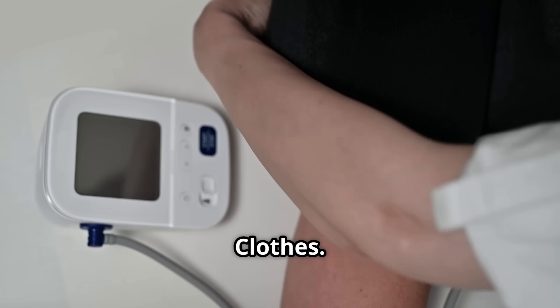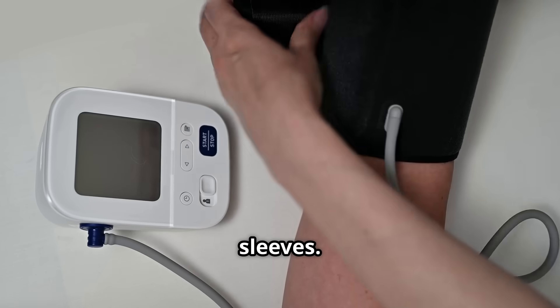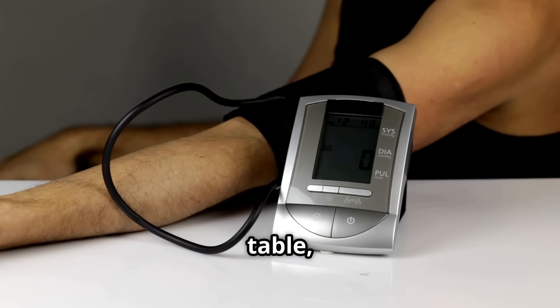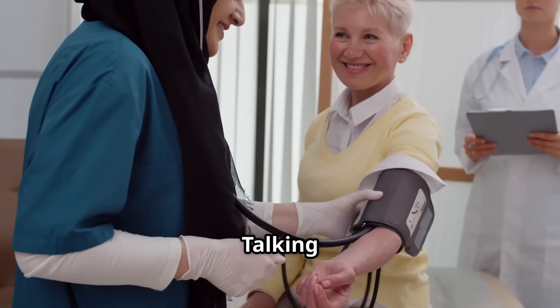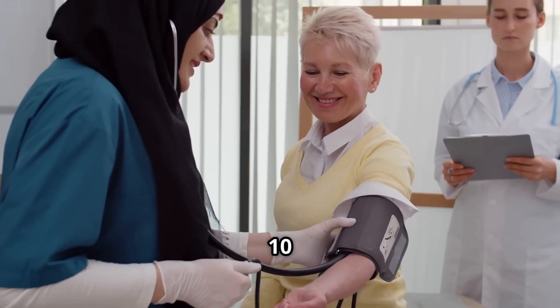Four: placing the cuff over clothes. Always place the cuff on bare skin, not over sleeves. Five: incorrect arm position. Your arm should be resting on a table at the same level as your heart. Too low equals a false high measurement. Six: talking during the reading. Even small talk raises your BP by 10 to 15 points.